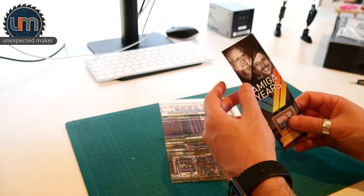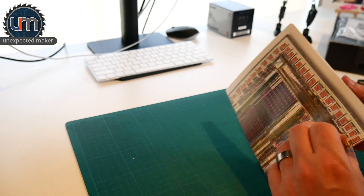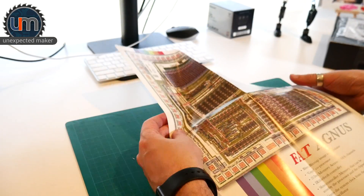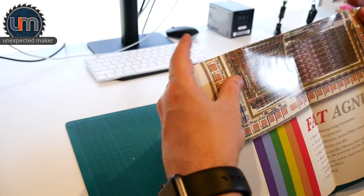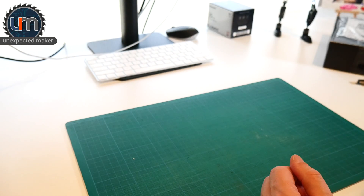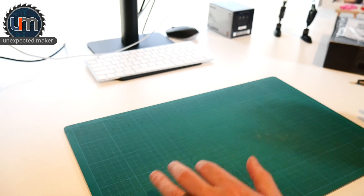Oh, what have we got here — a bookmark! And what is this? Wow, that would be a schematic of the Fat Agnus. Anyway, that's not really maker-related, but very exciting. For anyone who is a retro computer fan, the Amiga — my first Amiga was an Amiga 1000. What a great machine. Anyway, let's move on.